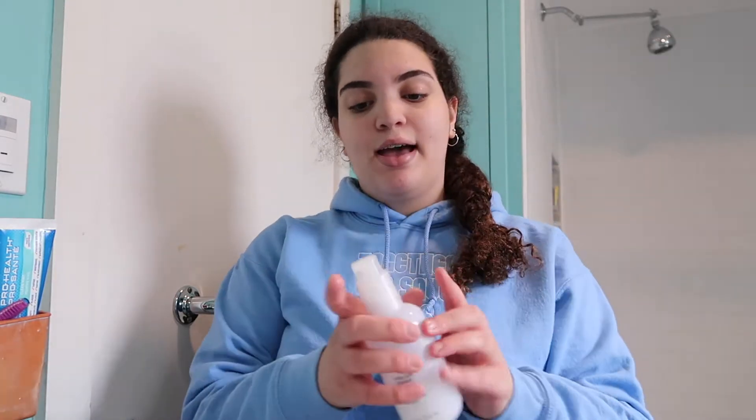So the first thing I do is wash my face. Before I do that, I just wet it — I'll turn the tap on and get my face all wet. Then I go in with the Glossier Milky Jelly Cleanser. I love this stuff. We're basically almost halfway out and I've been using it for about a month now, but I'm obsessed with it. I use about that much and I'll put some water on it.